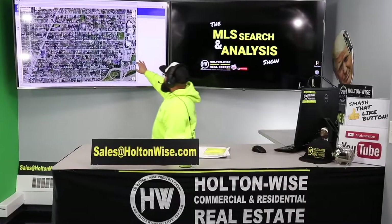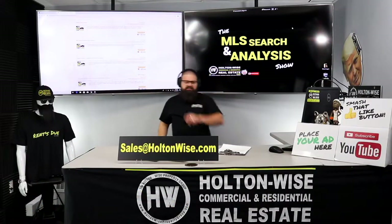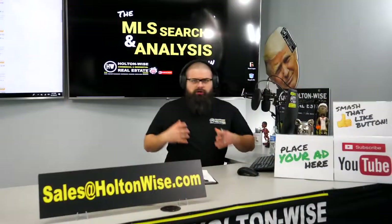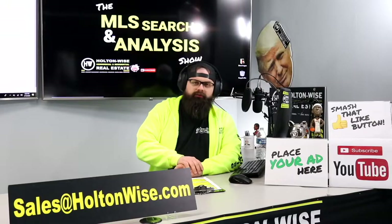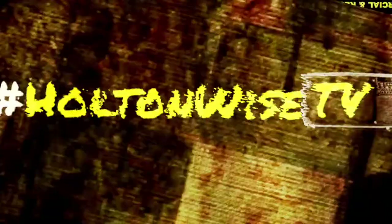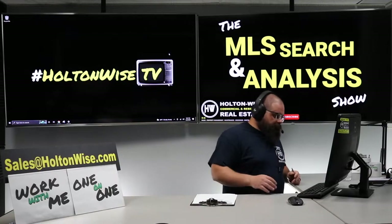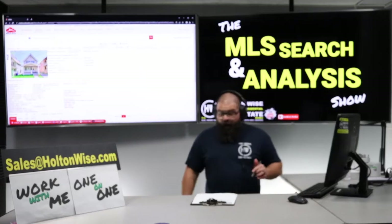This is your show. This is the show where I work for you directly, taking your needs. I'm going through the MLS, and I'm trying to find the best possible deal for you guys. Welcome to the show, y'all. I am James Wise. Today's show is for Alfred.